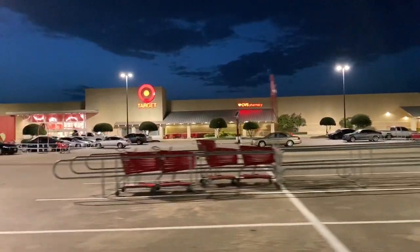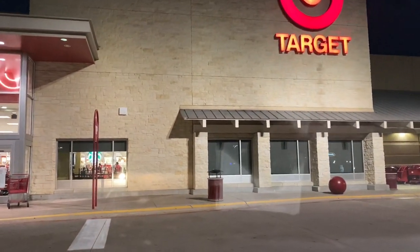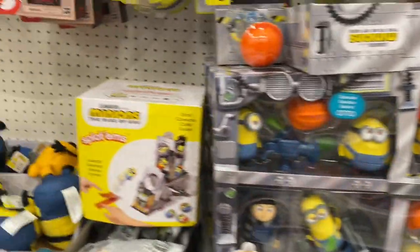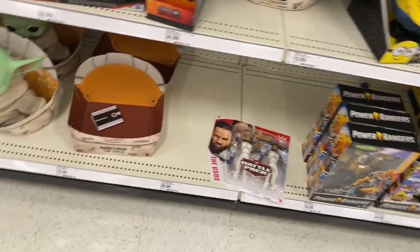On the way home there was a Target I've never been to, so I went inside to see what I could find. Here at the toy section they have more Ghostbusters Hasbro, Lightning Collection, and a wrestling figure down there.